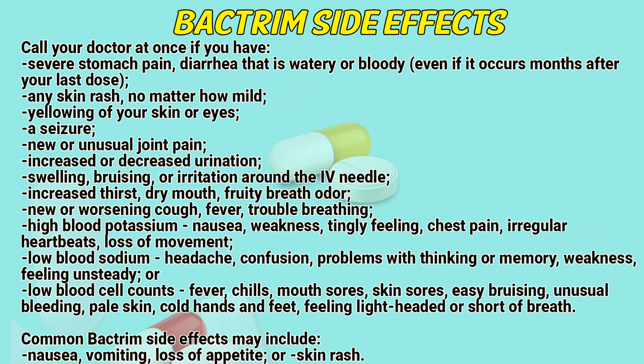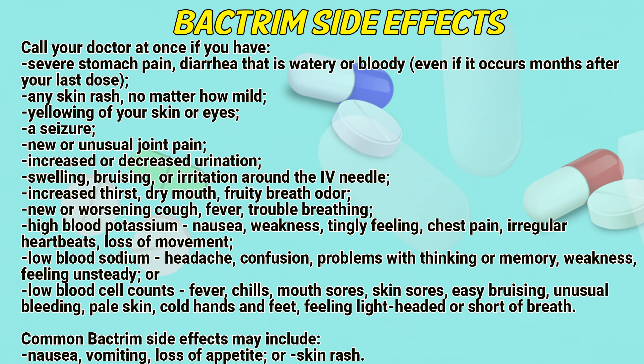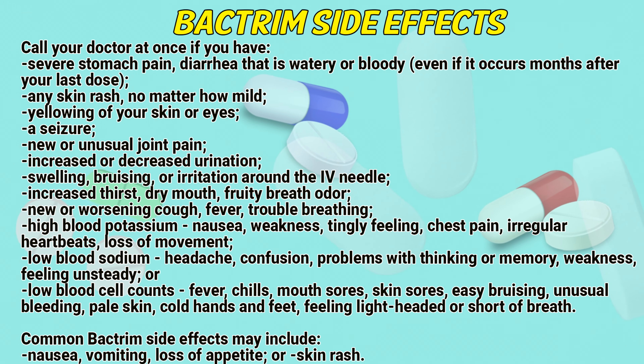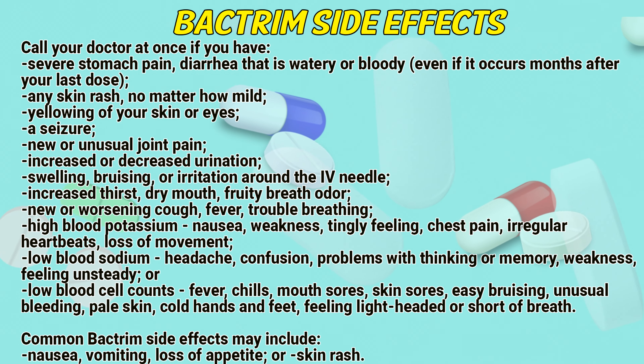Also call your doctor if you experience increased thirst, dry mouth, worsening cough, fever, trouble breathing, high blood potassium, nausea, weakness, tingling feeling, chest pain, irregular heartbeats, loss of movement, low blood sodium, headache, confusion, problems with thinking or memory, feeling unsteady, low blood cell counts, fever, chills, mouth sores, skin sores, easy bruising, unusual bleeding, pale skin, cold hands and feet, or feeling lightheaded or short of breath.